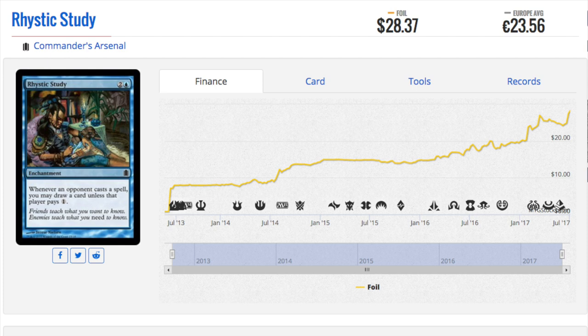We will start with Rhystic Study. This card is in great need of a reprint. The foil copy in Commander's Arsenal is $28 in some chains. It's a common and it is considered one of the best EDH cards. The more players there are, the more cards you're going to draw. People don't pay the one most of the time, so you're drawing a card every single time an opponent casts a spell.